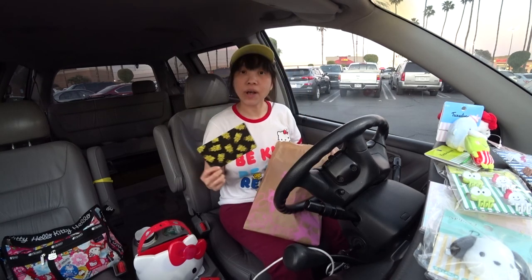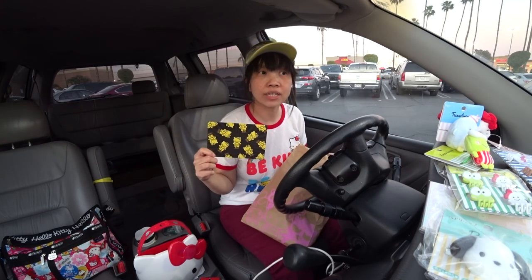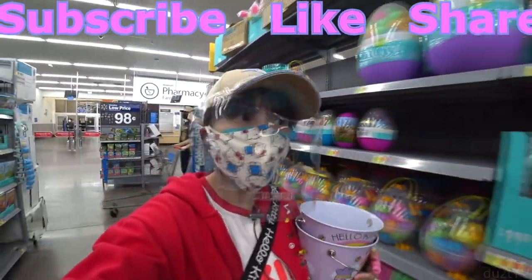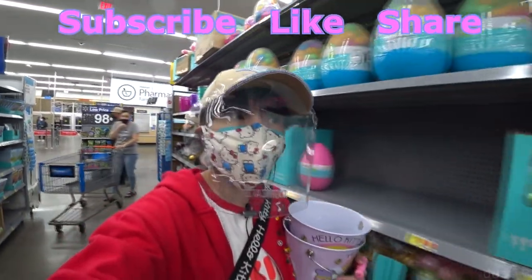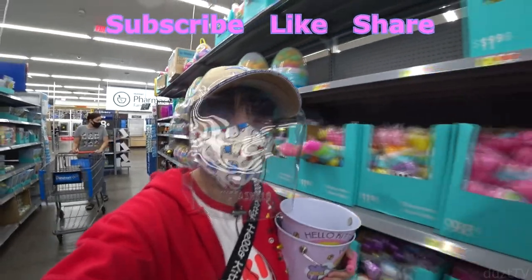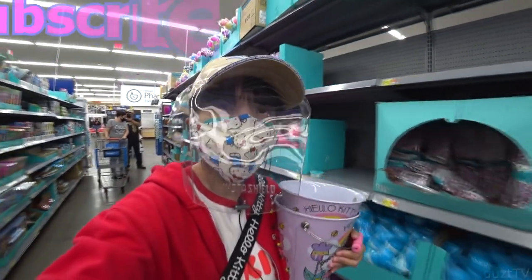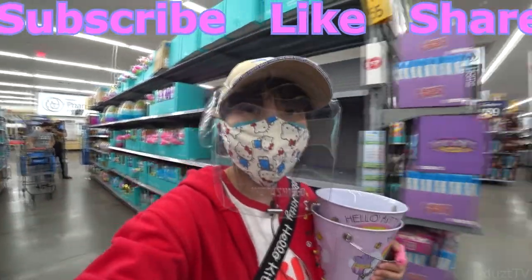And that is all we have for today. Now it's getting super dark — I'm gonna go over to Walmart to see if they have any new Easter items. I've been walking up and down the Easter aisles a couple of times already and I don't see anything else Hello Kitty. So that's a wrap for today. Thanks for coming along with me and I'll see you guys next time. Bye!